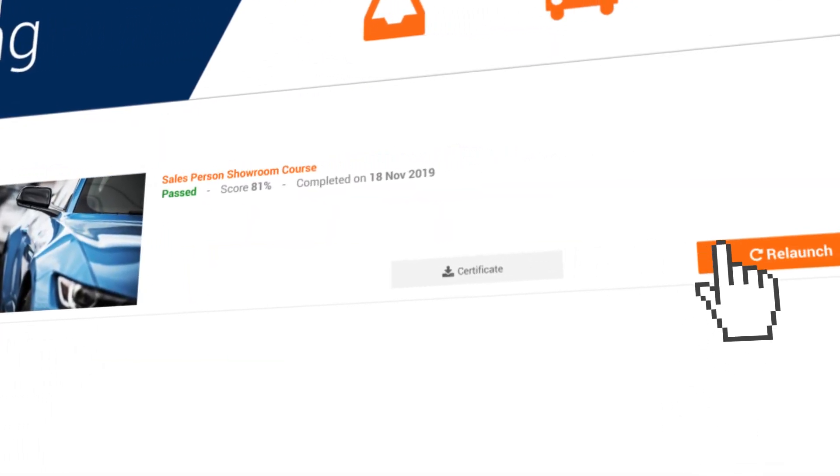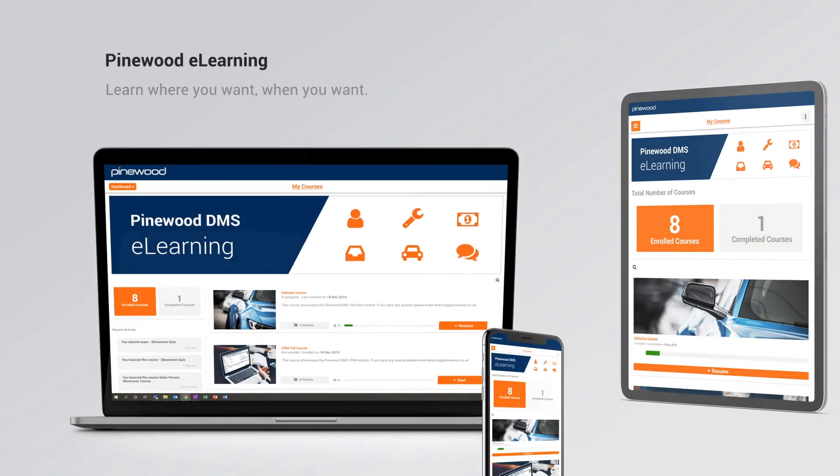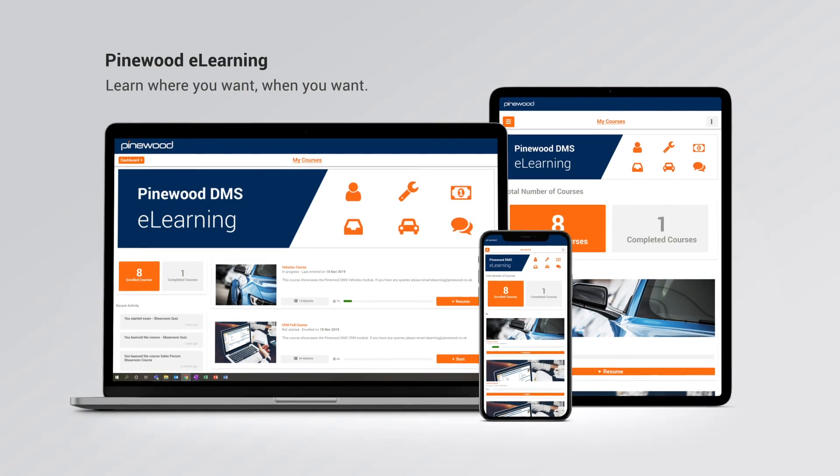If you need to refresh your knowledge, you can repeat the courses and retake past quizzes. Start your Pinewood DMS eLearning journey today.